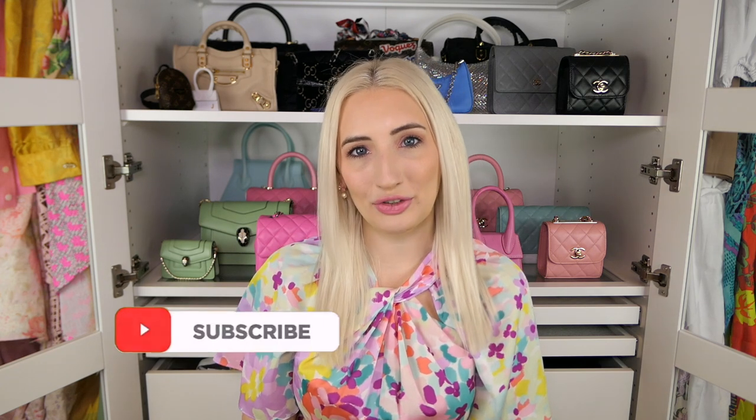By the way, if you're new here, hi, my name is Morgan. I make videos about luxury handbags, fashion, and lifestyle, so if that's your thing please subscribe and turn on notifications. I upload twice a week and I would love to have you here. Let's get into my designer bag choices if I can only pick one bag from each brand.